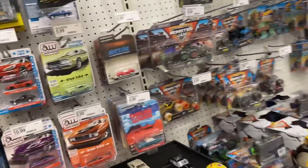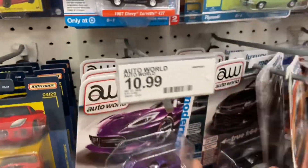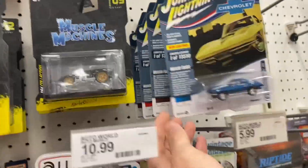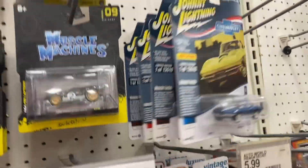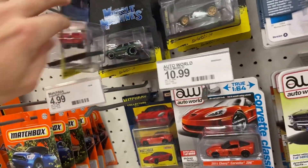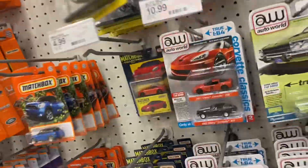Let me dig through that bin and I'll chime you back in. Definitely going to dig through that bin. Muscle Machines? Nope, not today. No biggie. Alright, let's go dig.